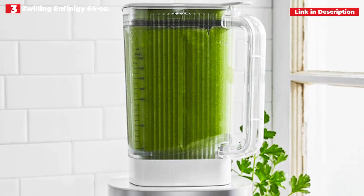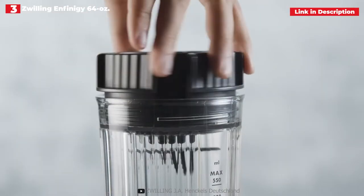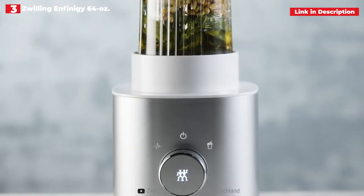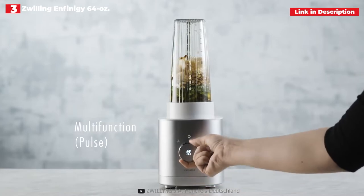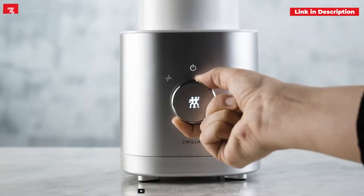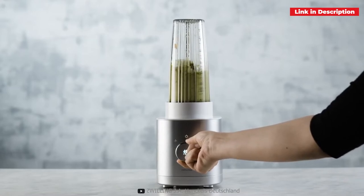Pulse, smoothie, cocktail, ice cream, ice crushing, and cleaning are the 5 modes. With preset speeds and pulsating modes for creating beverages and even sauces and dips, it is incredibly strong. If you're having trouble blending things, you may safely stir with the pusher insert that fits into the lid's top.